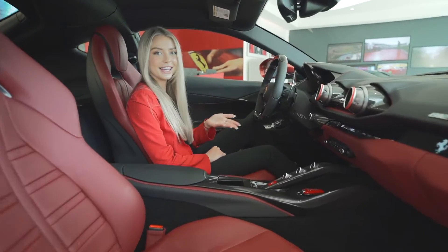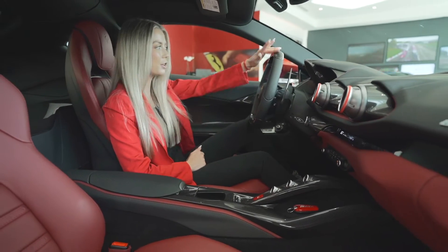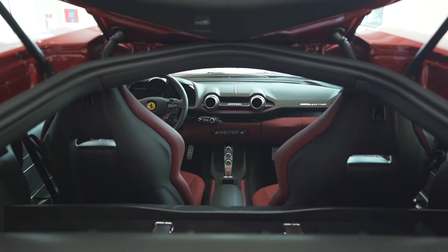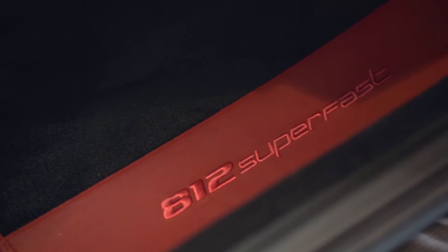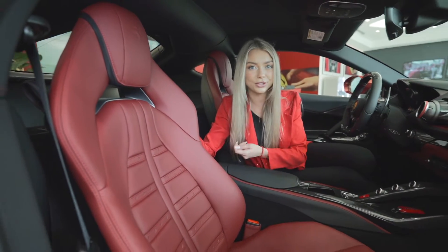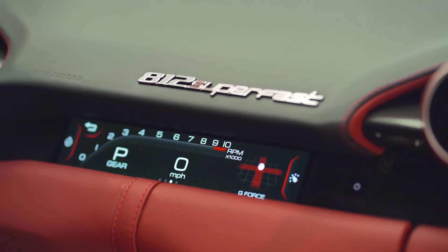Take a look at how stunning the interior is. The driver's zone is loaded with carbon fiber — it's on the door panels, the steering wheel as well as the central bridge. These are Daytona style seats and they're in the color Bordeaux. And this over here is a passenger display which is a nice little touch.